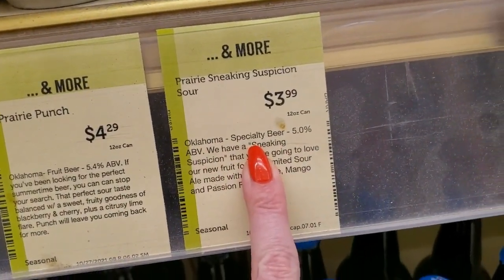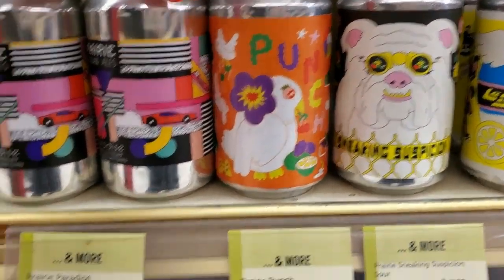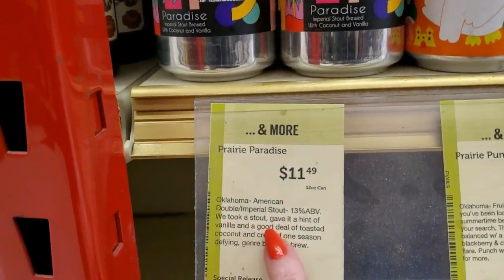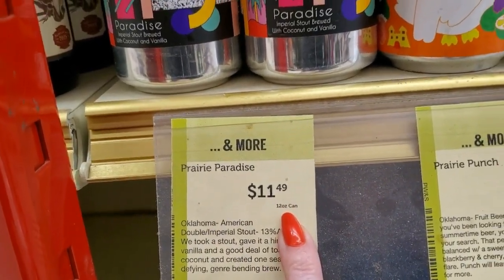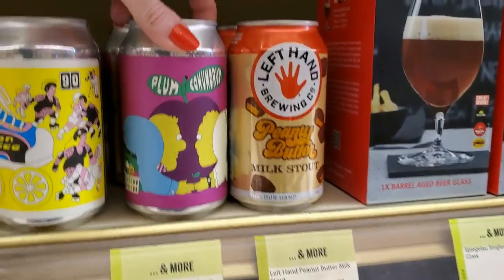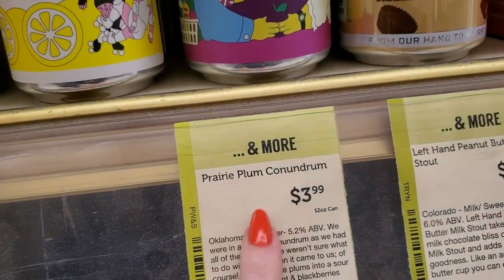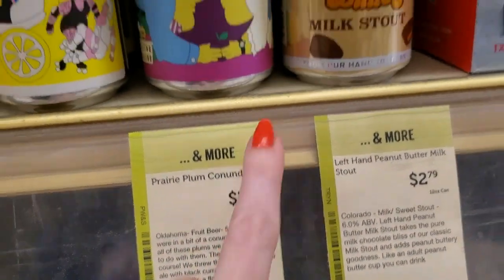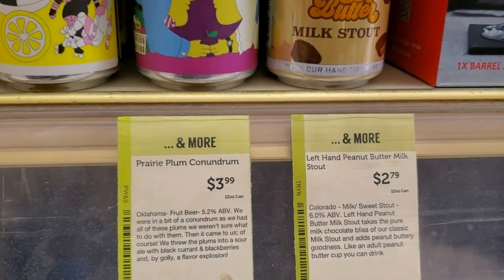Look at these cool cans — Oklahoma Specialty Beers. That one's cute — Prairie Artisan Ales Paradise, $11.49 per can for a 12-ounce can. Golly Pete. Plum Conundrum — $3.99, also from Oklahoma, a fruit beer. And then we have Left Hand Brewing Company Peanut Butter Milk Stout from Colorado.